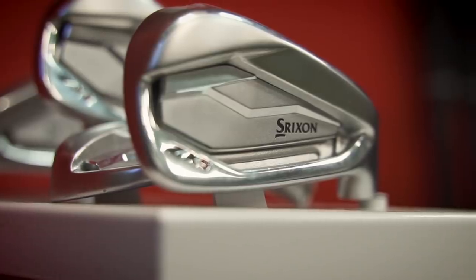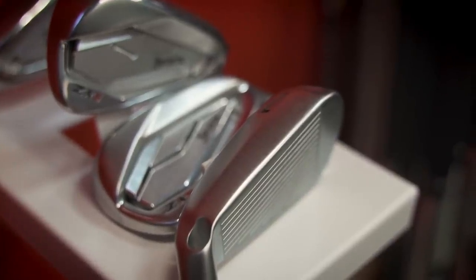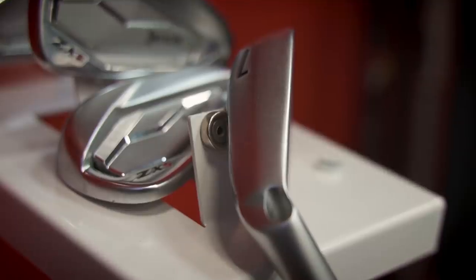I was so surprised at the performance of the Srixon ZX range of irons — mainly based on just how good they felt, absolutely super soft in terms of that forged head. Fantastic. I would personally look at a mix of ZX5 and ZX7s in the shorter irons. They looked fantastic, felt amazing, and were ultra forgiving. The performance was just fantastic with literally no compromises.